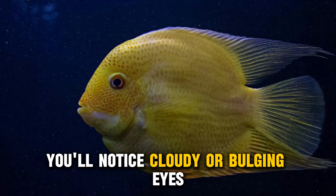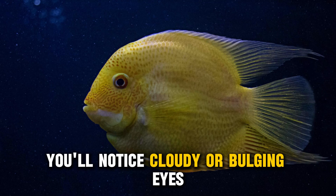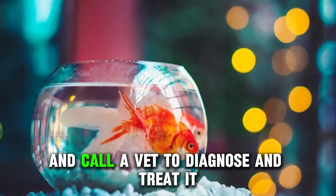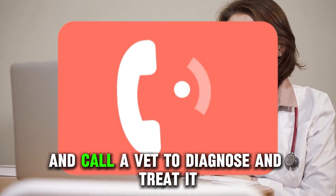If this happens, you'll notice cloudy or bulging eyes. To remedy this, isolate the sick fish and call a vet to diagnose and treat it.